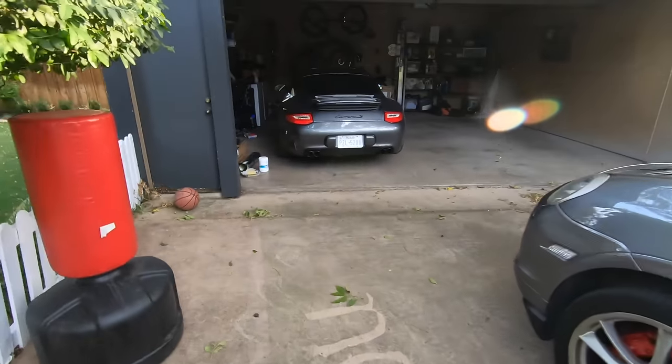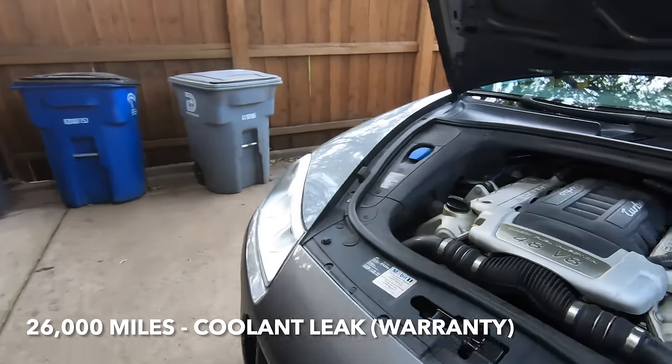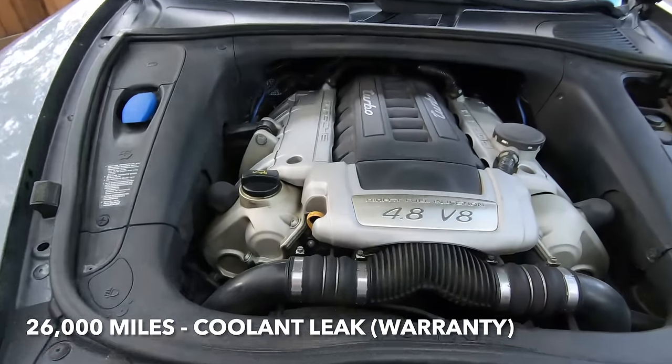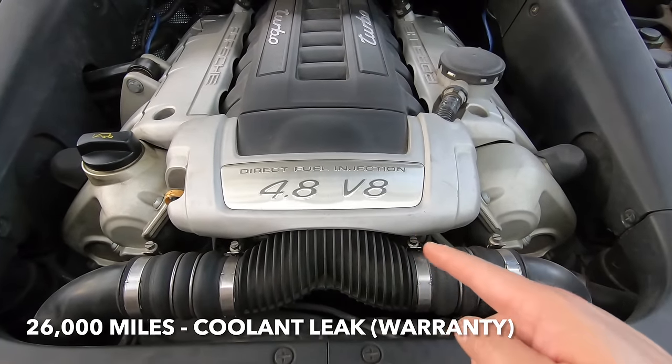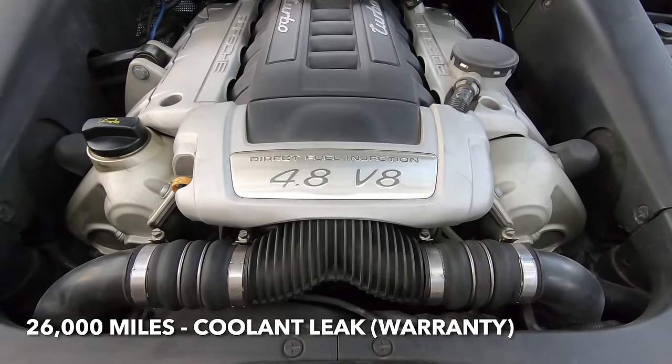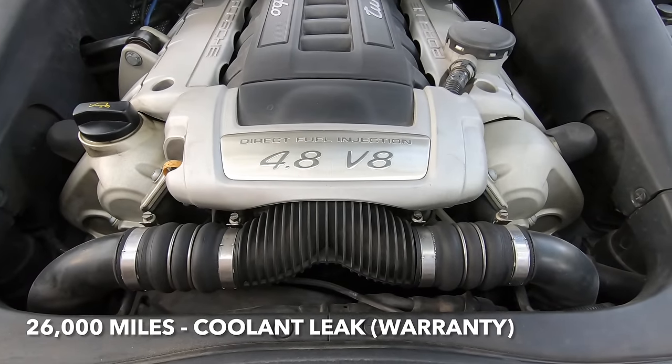The next issue occurred at 26,000 miles and that had to do with a coolant leak and a thermostat. Just behind this area you have the water pump, the thermostat, and all of that that keeps the engine cool. That had a leak and it had to be replaced, and that was also done under warranty.